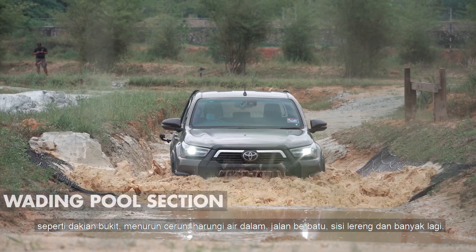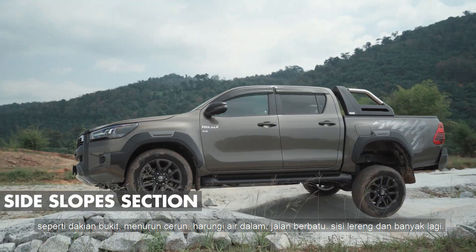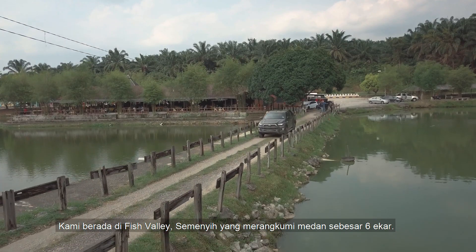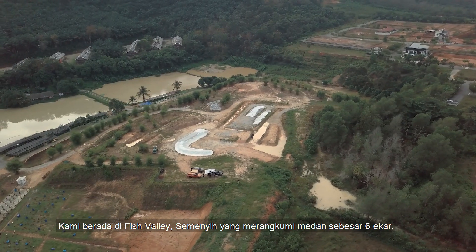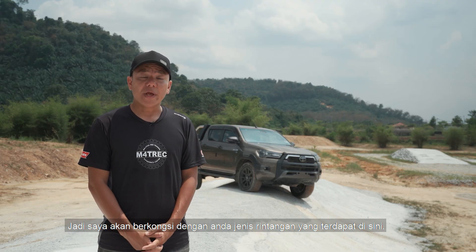steep descent, deep water wading, rocky terrain, side slopes, and a lot more. We are located in Semenyih, Fish Valley, and occupying a 6-acre facility.